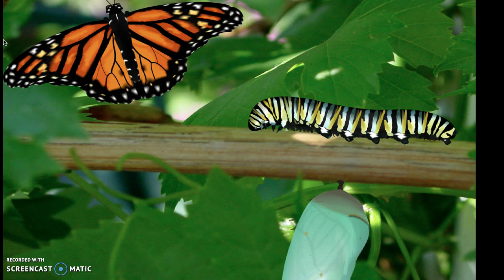The butterfly life cycle has four stages: egg, larva, pupa, and adult. The markings on each caterpillar indicate what type of butterfly it will become.